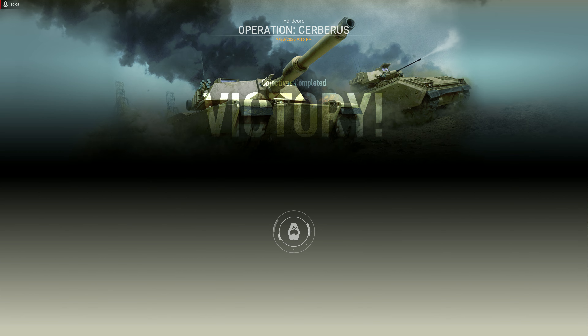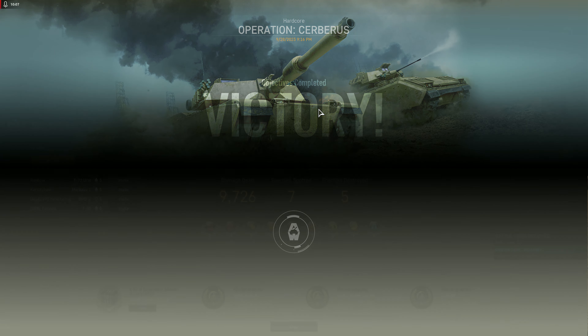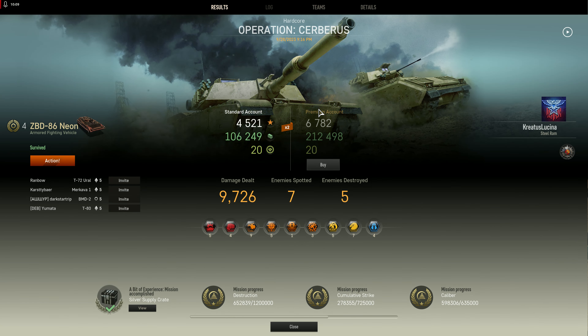But I enjoyed it in this game solely because of that skin, and I finally have it. So I put it on there. Other than that, it had my typical Enigma construction vehicle skin or whatever it is — you know, the skin nobody else in the game uses. But yeah, that's the ZBD-86 Neon.